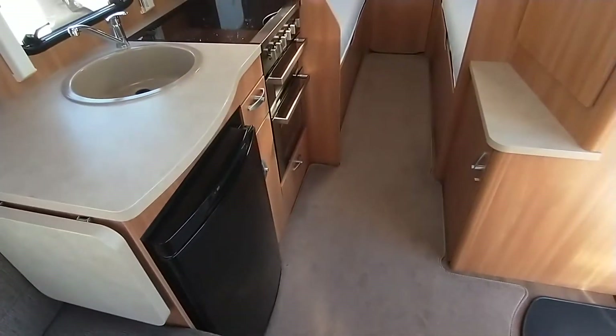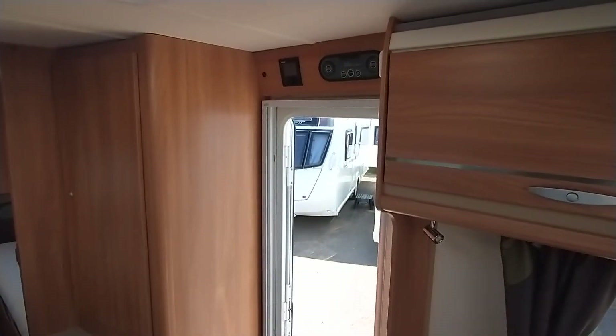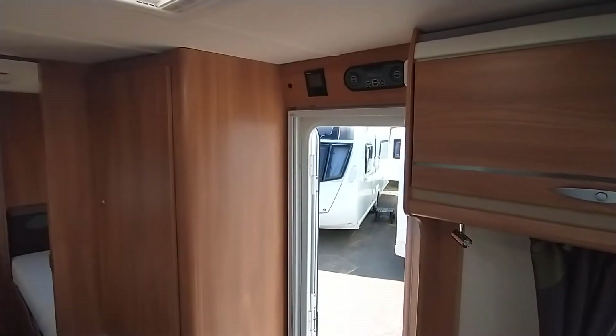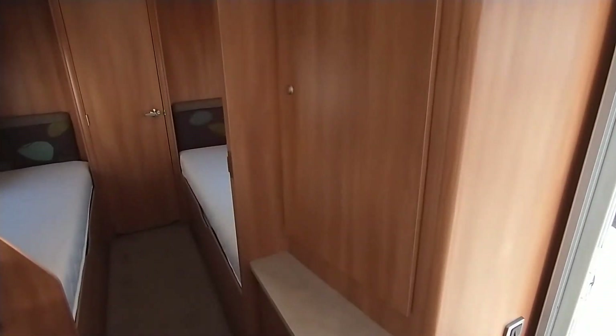There's a high gloss black fronted curved door facing the kitchen. Over the main door, you've got the controls for turning all your lights on, and also the Truma heating and hot water control.